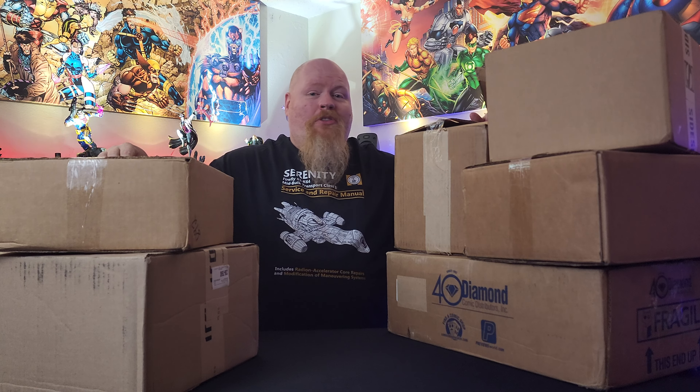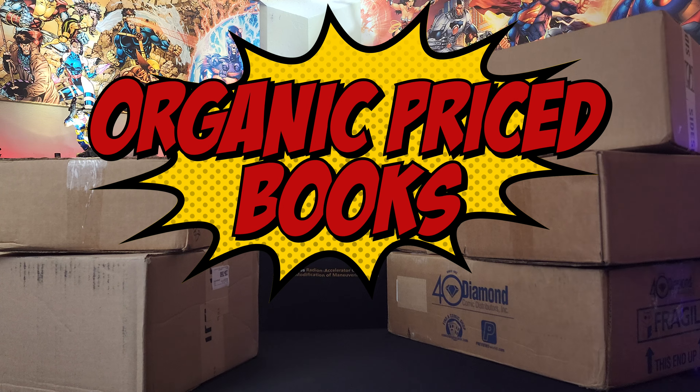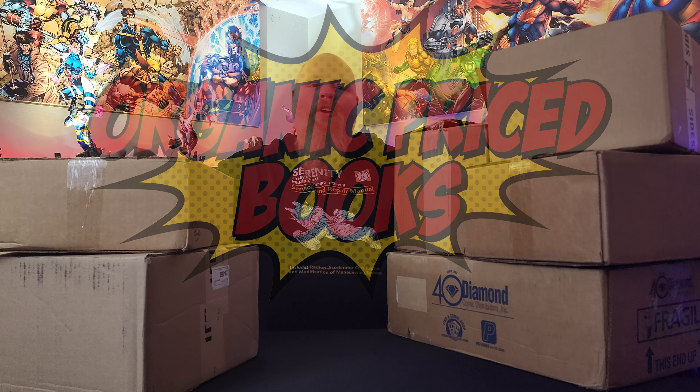Welcome, True Believers, to Bad Wolf Comics! I'm your host, The Bad Wolf, and today we have another episode of 'What's in the Box?' At Organic Price Books, don't forget to use the code BADWOLF during checkout for $2 off your order. But before we get started, I just wanted to ask everyone to please like and subscribe the video — it's the best way to support the channel and really helps us grow as a community. Let's dig into this.